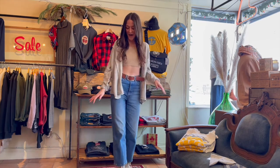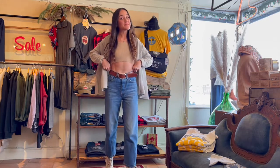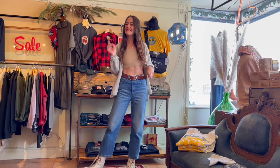Starting off, I have my Free People boots on in that awesome creamy ivory color, and then wearing my Levi's ribcage straight jeans. These are from a few seasons ago, but we do have another order of Levi's on the way, so stay tuned for that.